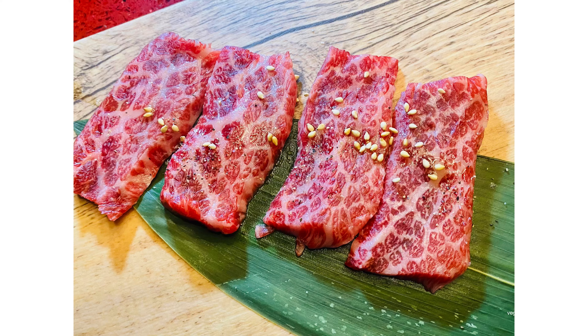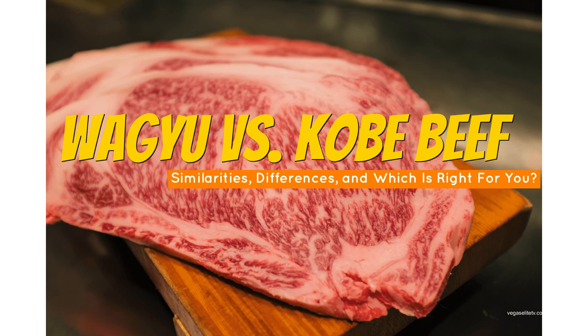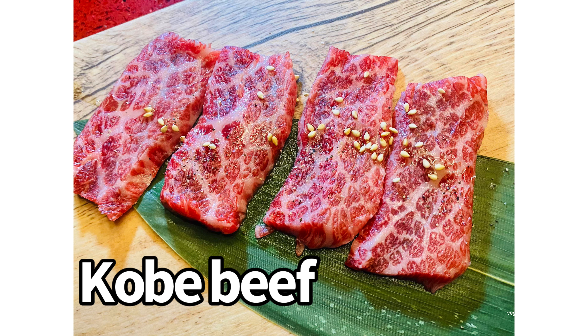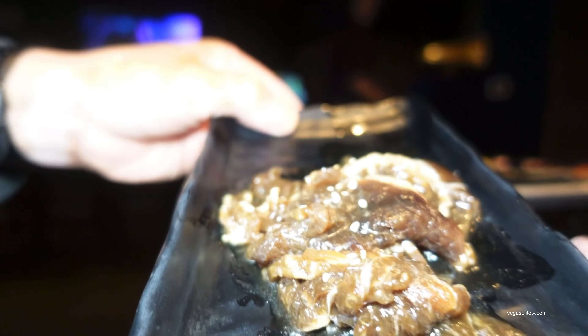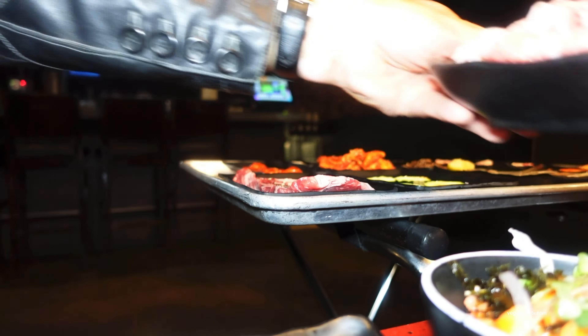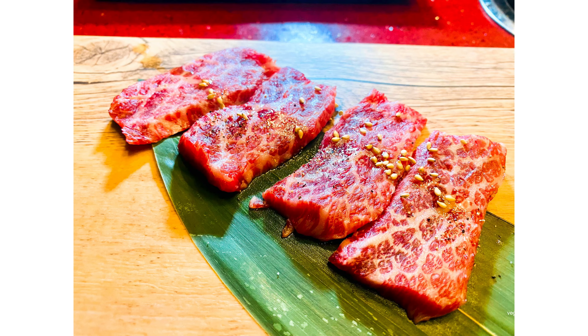They serve Kobe beef. What is Kobe beef, you might ask? It's a Wagyu beef from a Japanese black cattle raised in Japan, and it's a delicacy valued for its flavor, tenderness, with a fatty, well-marbled texture. I've been to quite a few Korean barbecue restaurants in the Las Vegas area, and these guys specialize in top-shelf Kobe beef.